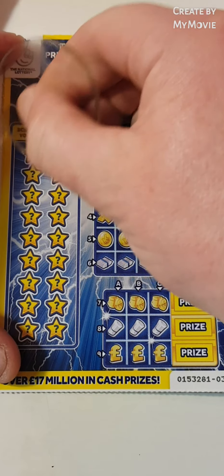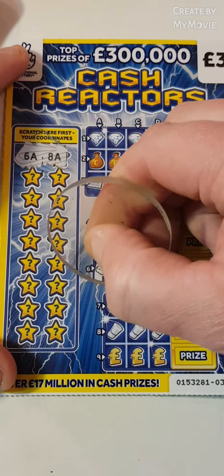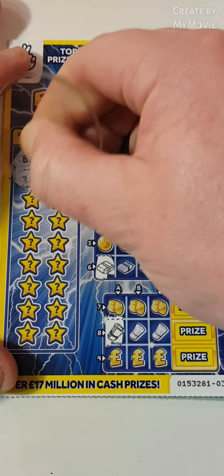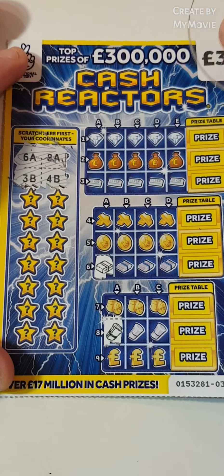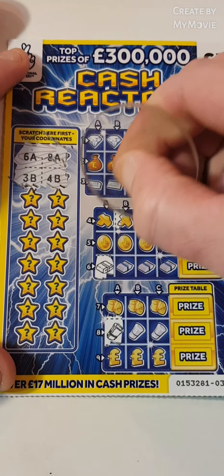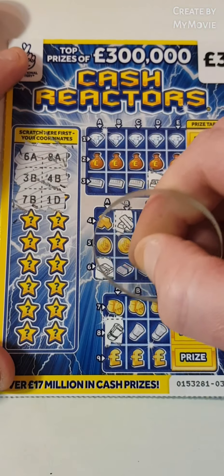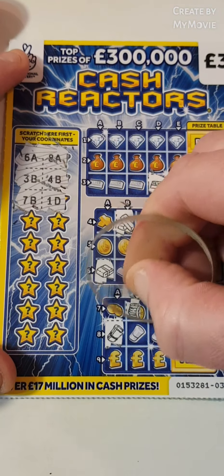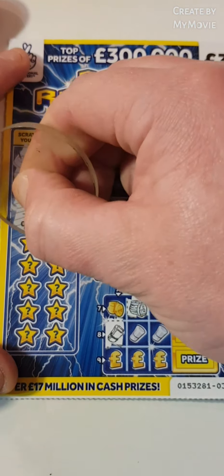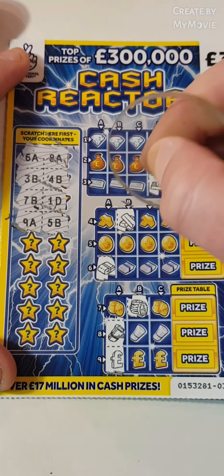So let's see how we get on. So 6A and 8A, 3D and 4B, 7B and 1D, 9A, 5B.